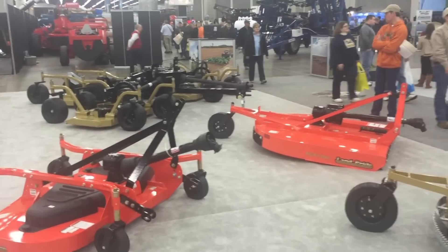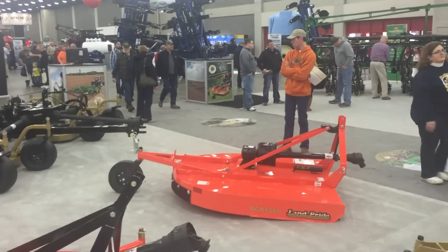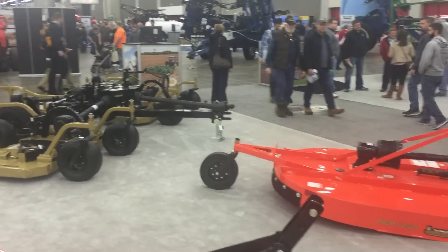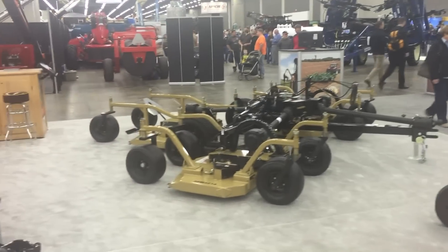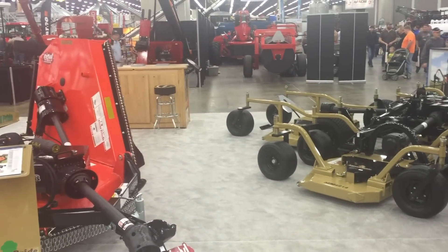Rotary cutters over here. I guess I didn't realize that Land Pride was owned by Great Plains — I thought it was somehow owned by Kubota. I'm not sure what the relationship is, but clearly they're tied in some way. They sure do partner a lot.